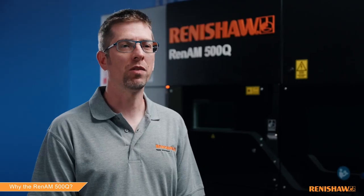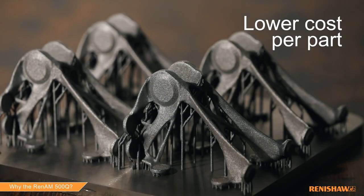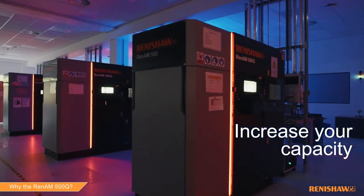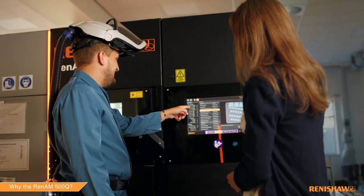Renishaw's RenAM 500Q makes cost-effective volume production a reality. With four lasers in a compact machine footprint, you can increase your capacity without increasing factory size. 500Q customers are reducing cost per part with our high productivity four laser system.